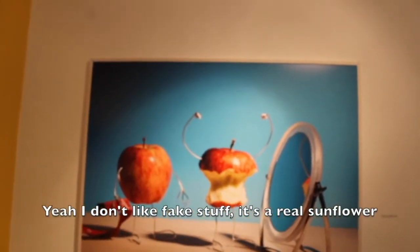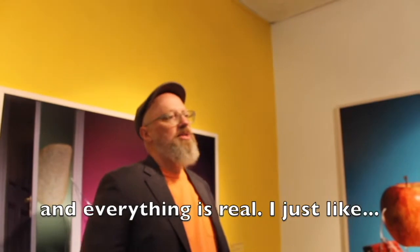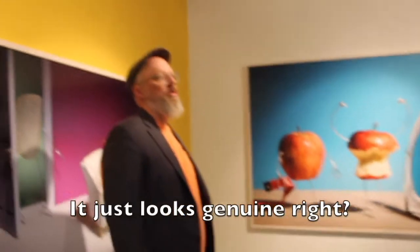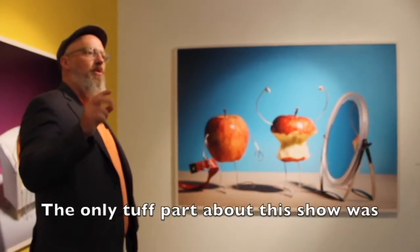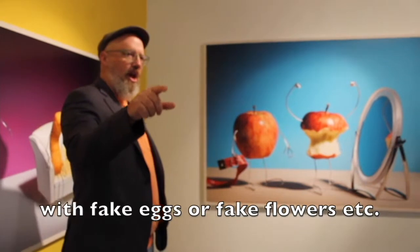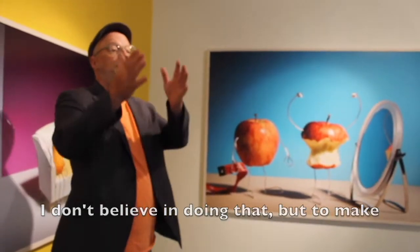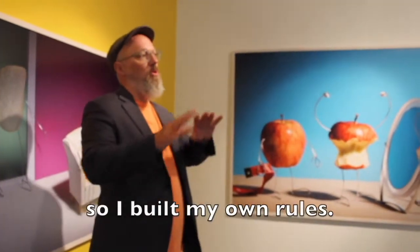I don't like fake — it's a real sunflower and everything. I just like to keep everything as real as possible. The only tough part about this show was having to recreate some of the sculptures with fake eggs or fake flowers. I don't believe in doing that, but to make the sculptures, that's the only thing we could do. So I bent my own rules.